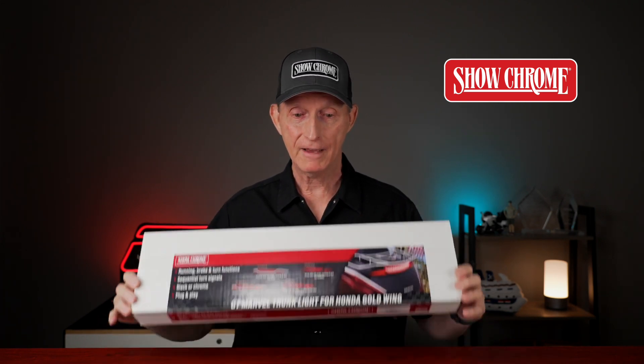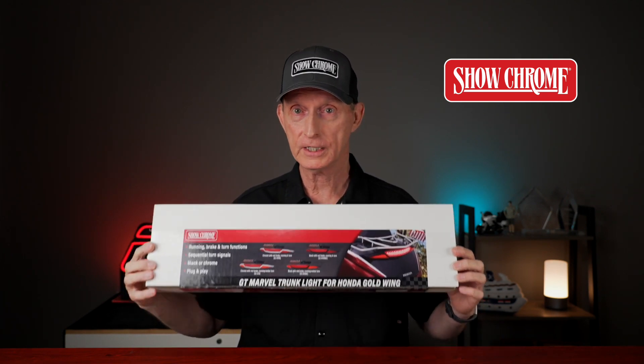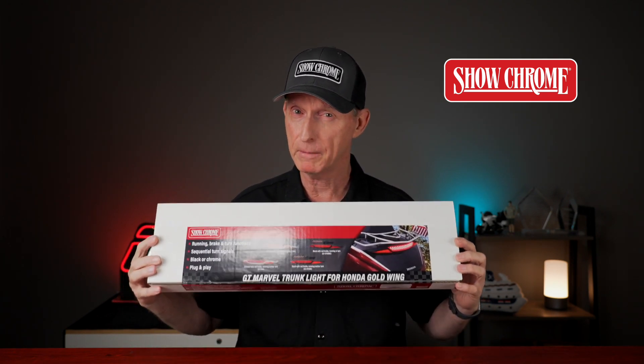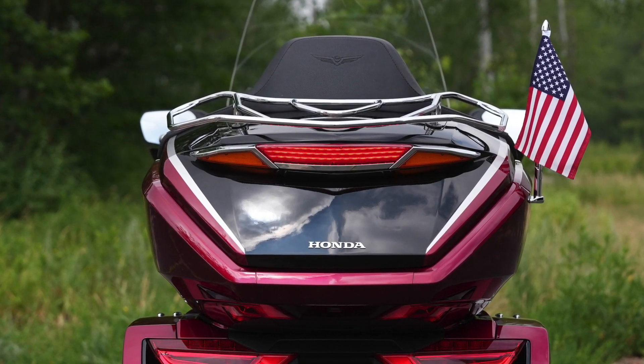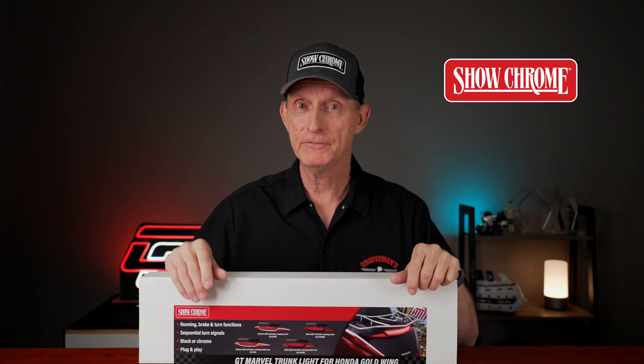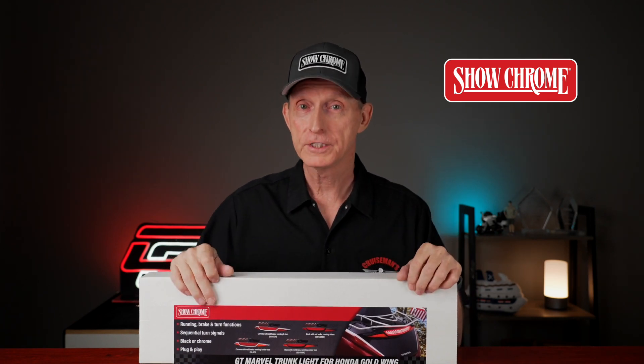I have one of the first ones right here at Cruiseman's Garage, and I'm super excited about it, because I am a big believer that you can't be too rich, you can't be too thin, and you can't have too much light on your motorcycle. The more light, the safer you are.